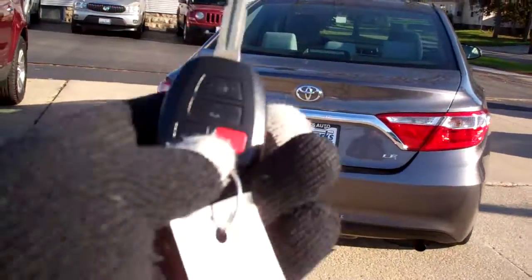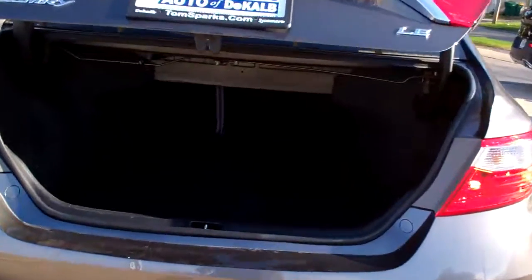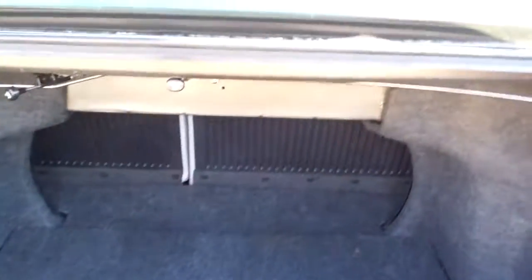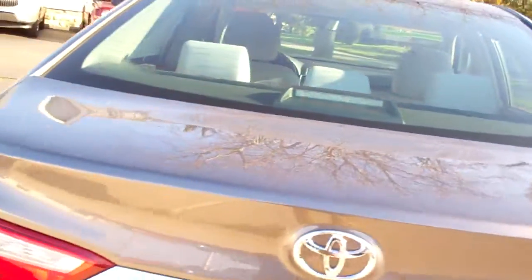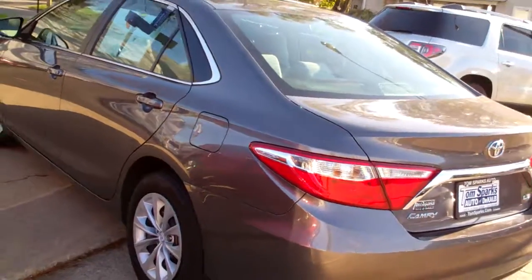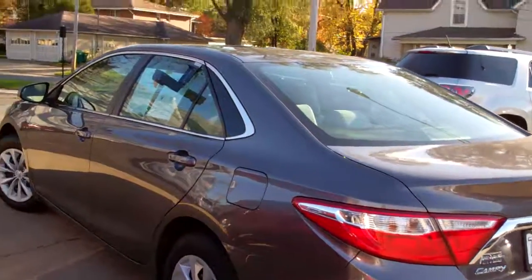It's a Camry OLE. We got keyless entry into the car and into the trunk. Nice size trunk. Looks like those seats will fold down — get a few longer items in there if we need to. Front wheel drive, four cylinder, clean auto check. Has been checked out by our service department. Maintenance is all up to date and does have factory warranty.